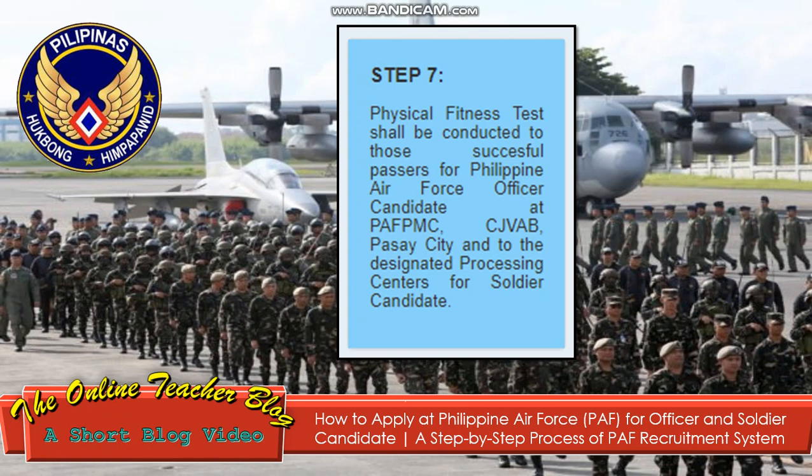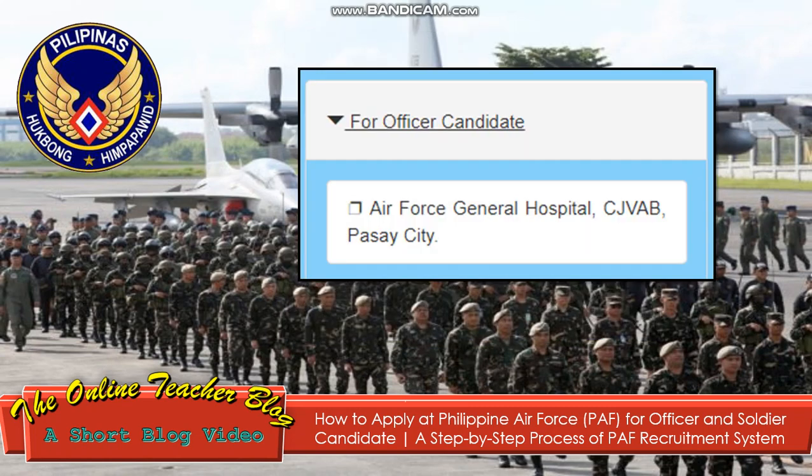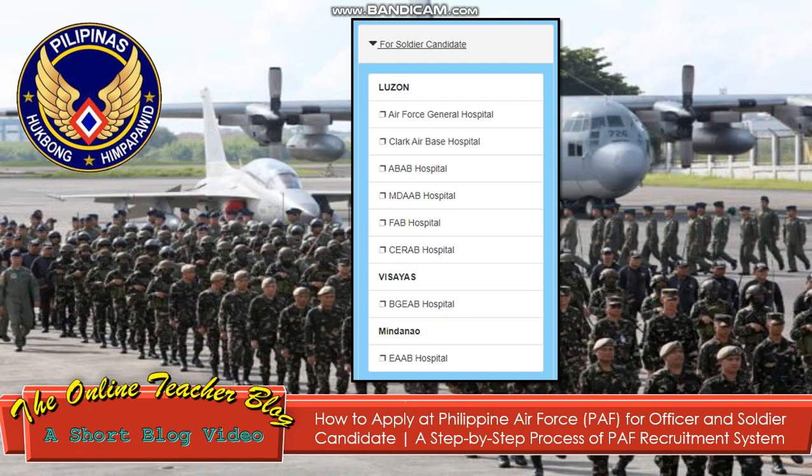Step 7: A physical fitness test shall be conducted for successful passers — for Philippine Air Force officer candidate at FBMC, CJVAV, Pasay City, and at designated locations for soldier candidates. Step 8: Medical examination will be conducted at the PAF military treatment facility. For officer candidates: Air Force General Hospital, CJVAV, Pasay City. For soldier candidates in Luzon: Air Force General Hospital, Clark Air Base Hospital, and various AB and FAB hospitals. For Visayas: BGEAB Hospital. For Mindanao: EAB Hospital.